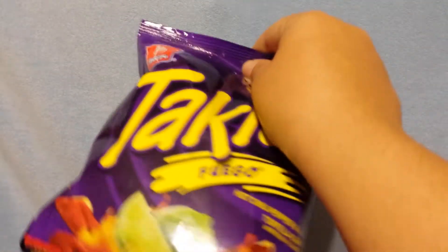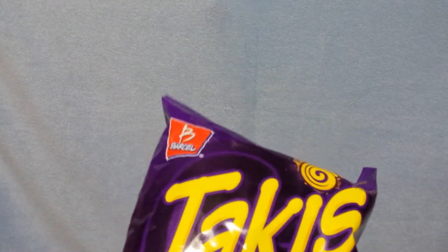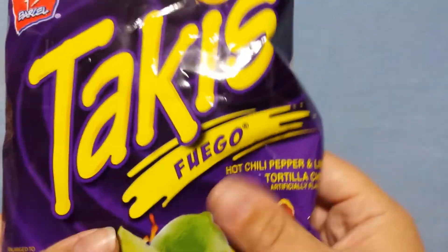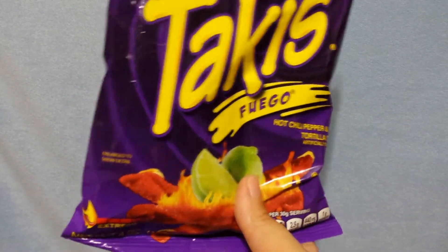If you guys have watched my channel before, you know I have three boys. This is something I always pick up when I go to Dollar Tree — these Takis. They love these. I know you can get the big bag at Walmart for about $2.18, but this is just the four ounce bag. I buy this for them because they get their own little bag and they don't have to fight over a big bag.